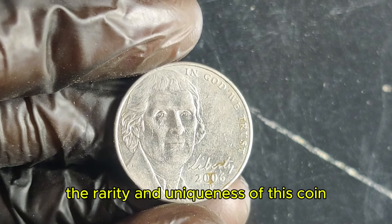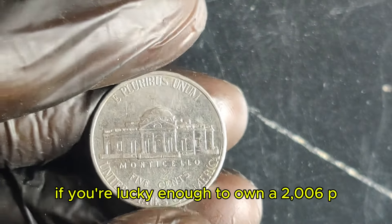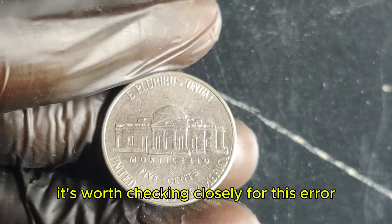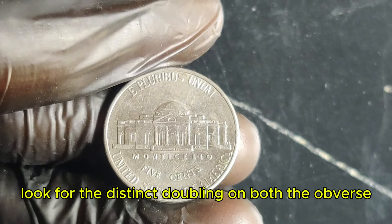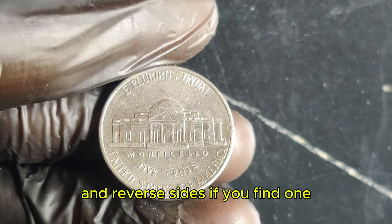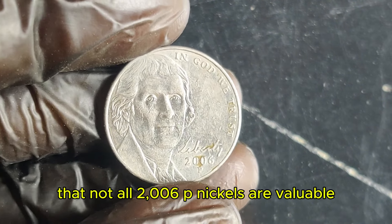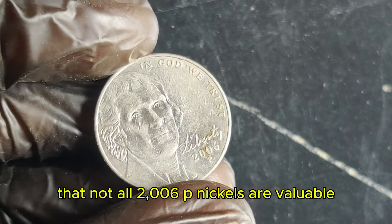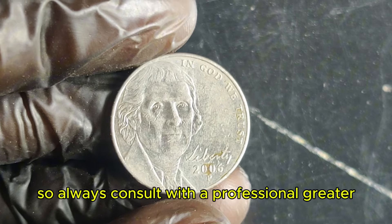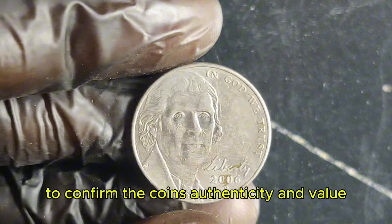The rarity and uniqueness of this coin have created a frenzy among collectors. If you're lucky enough to own a 2006 P Jefferson nickel, it's worth checking closely for this error. Look for the distinct doubling on both the obverse and reverse sides. Remember, not all 2006 P nickels are valuable — it's the specific double die error that makes this coin a rare gem. Always consult with a professional grader to confirm the coin's authenticity and value.